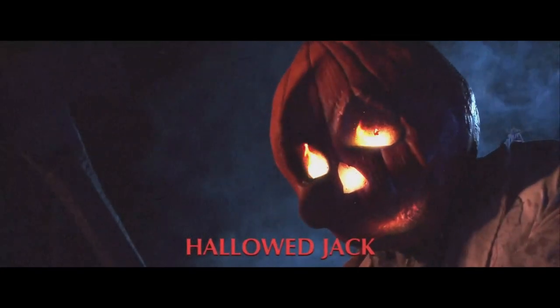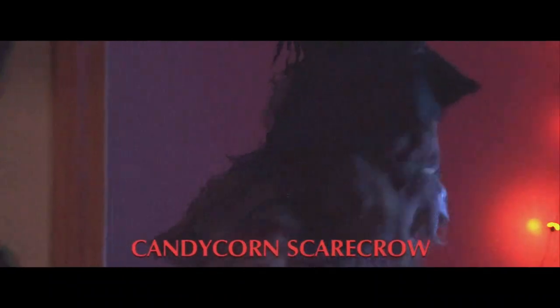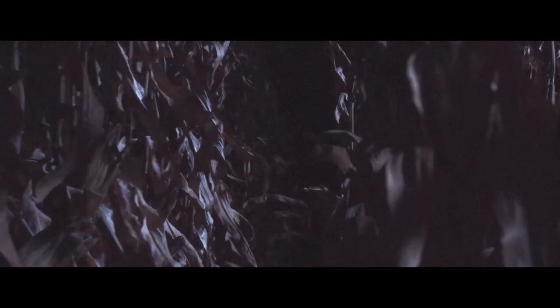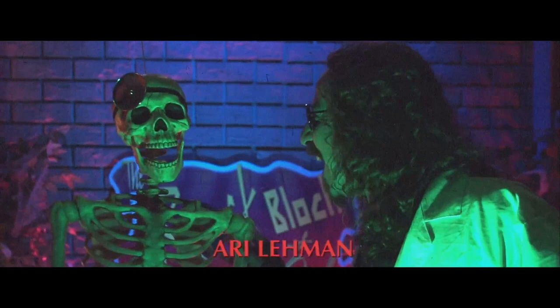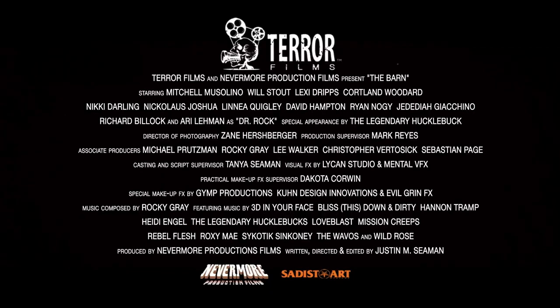It's Halloween 1989. Best friends Sam and Josh are trying to enjoy their last Devil's Night before graduating high school. Trouble arises when they and a group of friends take a detour on their way to a rock concert, finding an old abandoned barn and awakening the evil inside — the Boogeyman, Hollow Jack, and the Candy Corn Scarecrow. Now it's up to Sam and Josh to protect their friends and defeat the creatures within. Featuring appearances by Scream Queen Linnea Quigley and Ari Lehman as Jason Voorhees from Friday the 13th.